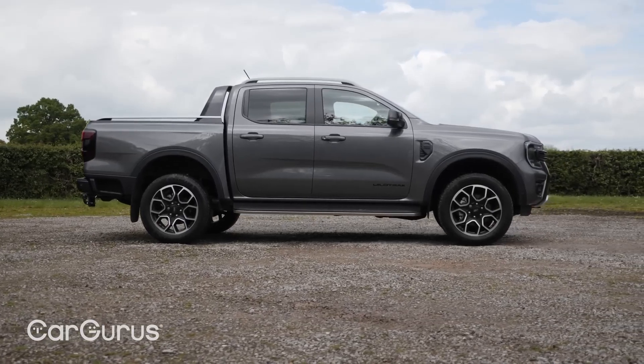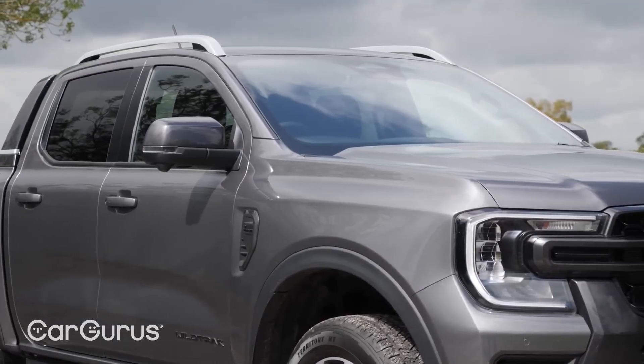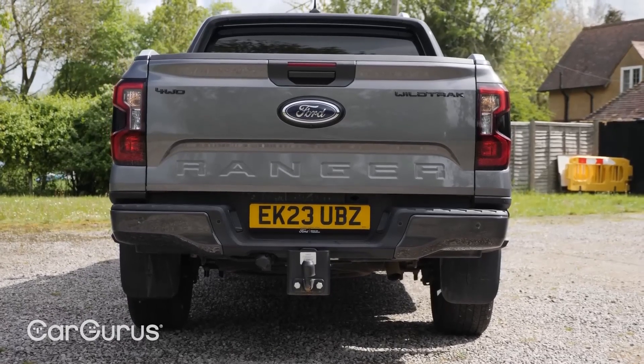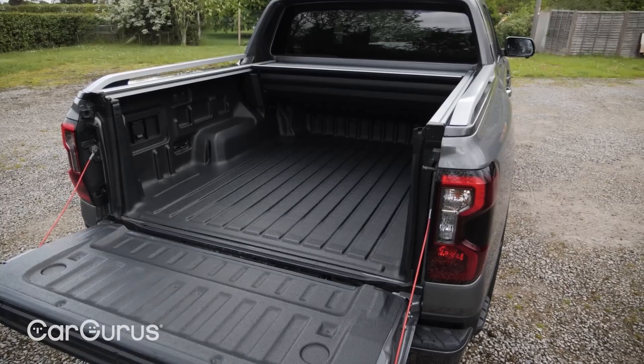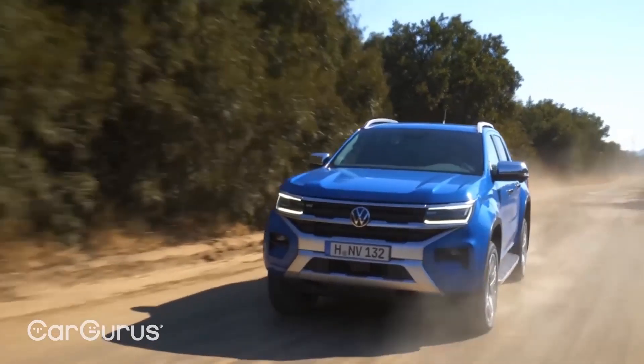Performance: The Ford Ranger offers two engine options to suit various performance needs. The base turbocharged four-cylinder engine produces 270 horsepower and 310 lb-ft of torque. The turbocharged EcoBoost four-cylinder engine delivers 310 horsepower and 400 lb-ft of torque. Both engines are paired with a 10-speed automatic transmission.